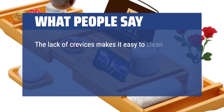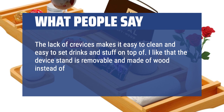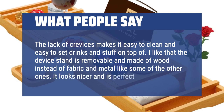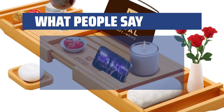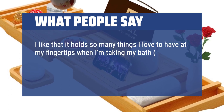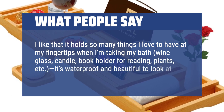The lack of crevices makes it easy to clean and easy to set drinks and stuff on top of. I like that the device stand is removable and made of wood instead of fabric and metal like some of the other ones — it looks nicer and is perfect. Also comes with silicone strips to stick on the corners so the tray doesn't slide. It holds so many things I love to have at my fingertips when I'm taking my bath: wine glass, candle, book holder for reading, plants, etc. It's waterproof and beautiful to look at.